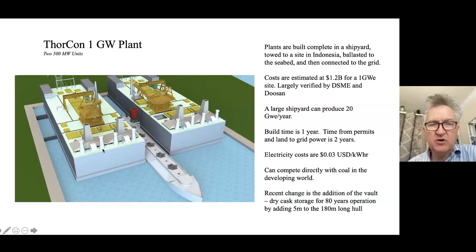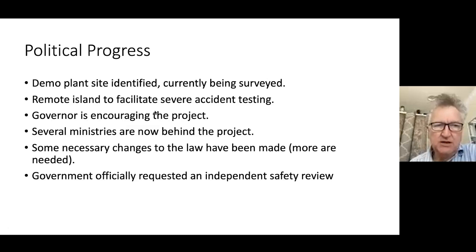Recent progress has been on the political side. A site has been located for a demonstration plant, currently being surveyed for landslides and earthquakes. It is a remote island specifically because we intend to do severe accident testing like the U.S. did in the late 50s. We will actually go from full power to a Fukushima-like accident where you cut off all power and all operators, and show that the plant is safe.